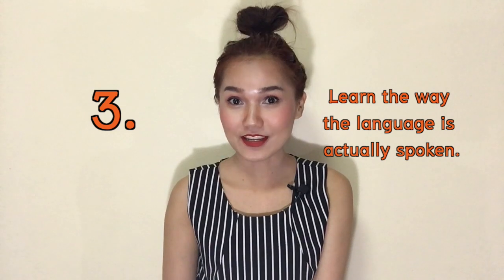Number three: learn the way the language is actually spoken. You don't want to sound like a robot or like you're reading a book rather than having a real conversation. The only way to pick up the language is to speak with locals. If your life isn't surrounded by Thais — no Thai colleagues, no Thai friends — you can learn by observation, listening to people talk in daily life, like a taxi driver or people on the BTS.